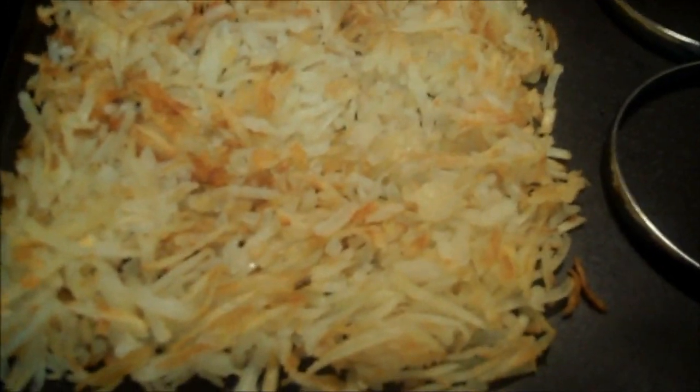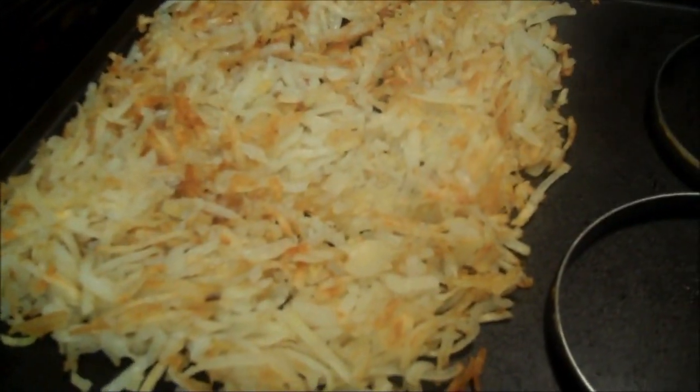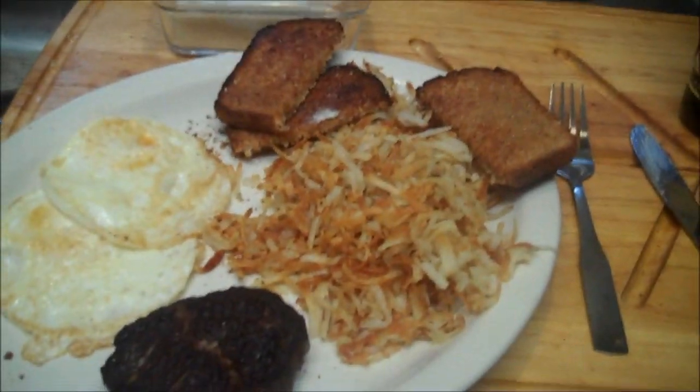I'm going to show you how nice this griddle is, even though it's a hand-me-down from Mustang. Loverly!